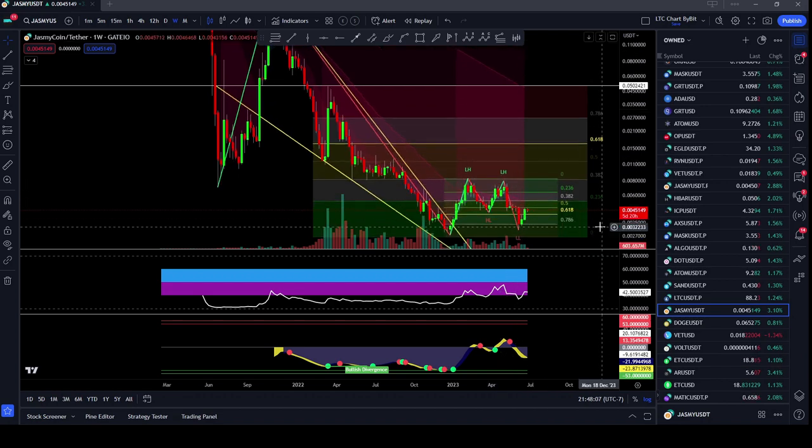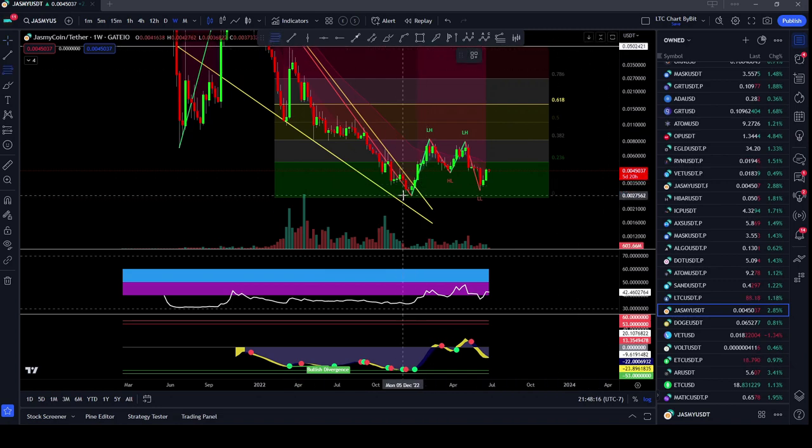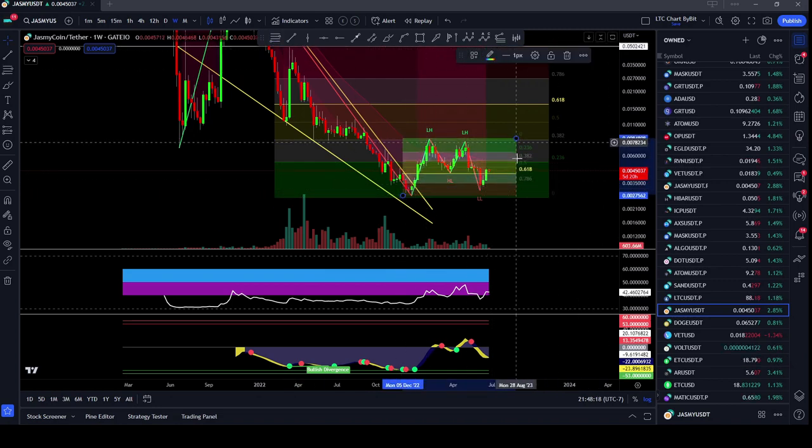What it did do is it came down and found perfect support at a 786 retracement. I got that 786 by taking a Fibonacci from the very bottom to the top, and you can see that Jasmine came down to the 786 retracement, held that, and then has now been pushing back to the upside.